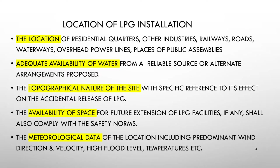Regarding the location of LPG installations: while selecting the suitability of any site, we have to consider the location of residential quarters, industries, railways, roads, waterways, overhead power lines, and places of public assembly.